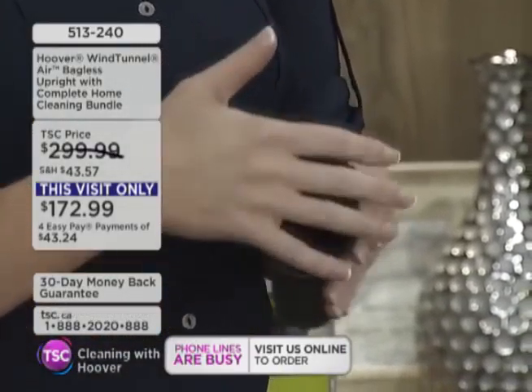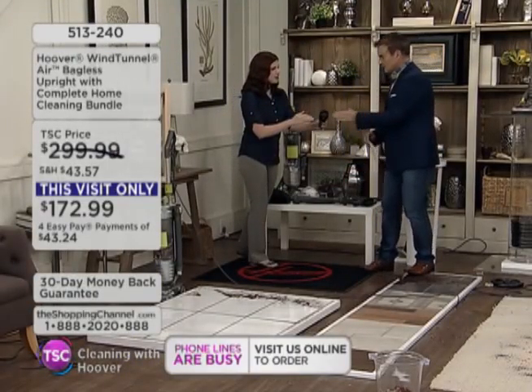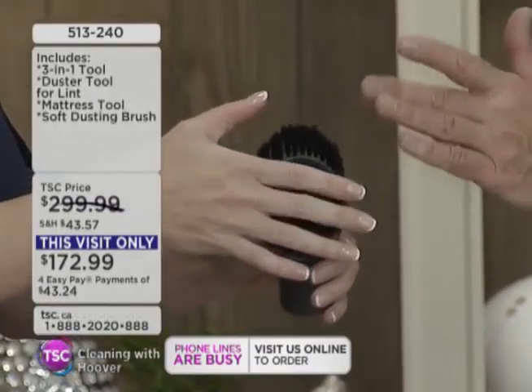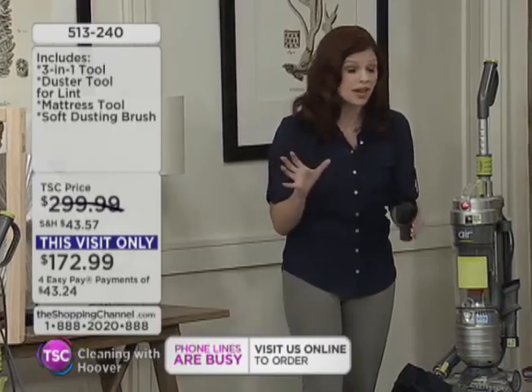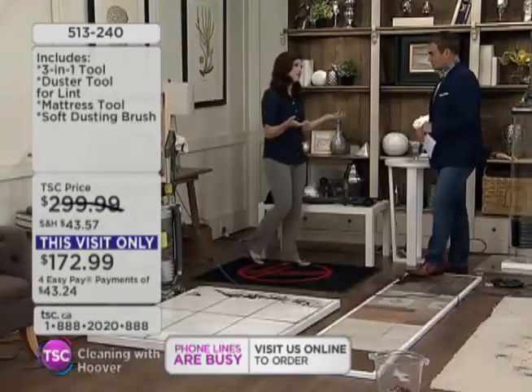Take advantage of the first easy pay — $43.24 plus your shipping, handling, and taxes on that first payment, and then we'll send it off to you. Whether you love to vacuum or hate to vacuum, regardless, we need to own one. And feel that for a moment — feel how gentle that is. This is our gentle dusting tool. You don't have to worry if you have some material you're a little concerned about — you can use your gentle dusting tool.